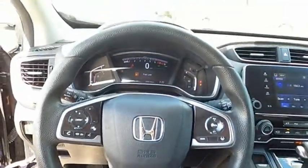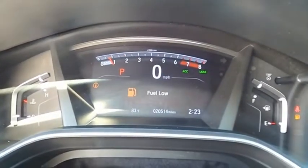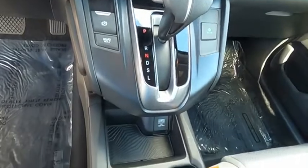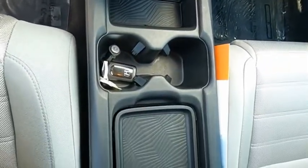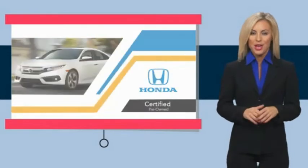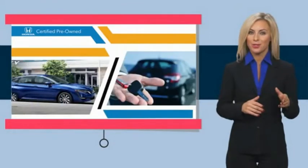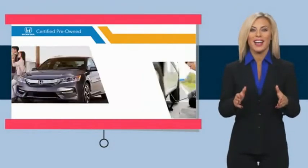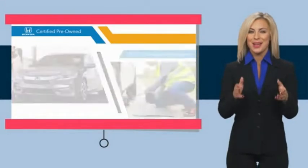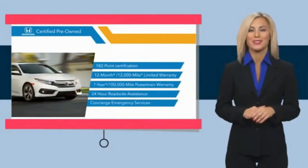Wouldn't you look great in this vehicle? Stop in today and see for yourself. With Honda Certified pre-owned vehicles, you know you're going to be taken care of. Thorough inspections, both limited and powertrain warranties, all provide the comfort you're looking for in a pre-owned vehicle.